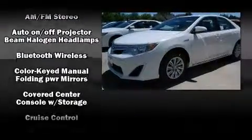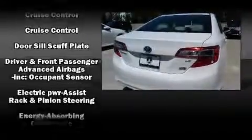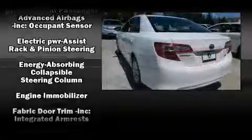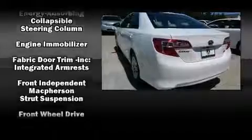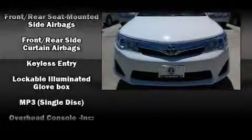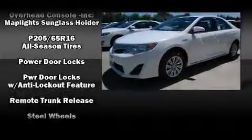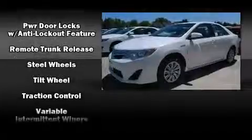Toyota also prioritized safety and security by including dual front-impact airbags with occupant-sensing airbag, front and rear side impact airbags, traction control, brake assist, ignition disabling, and four-wheel disc brakes with ABS. This car was designed with safety in mind, allowing you to drive with even greater assurance.